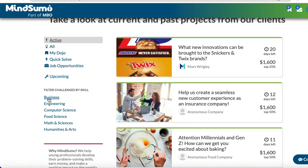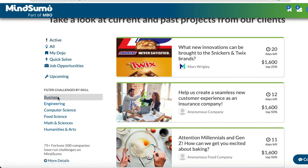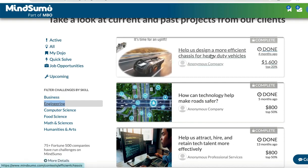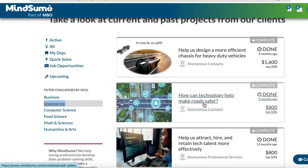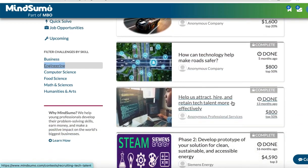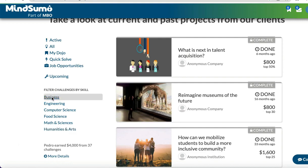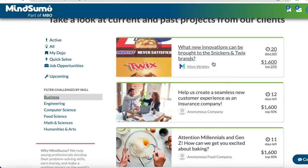You can also click on 'Explore More Jobs' in the top right corner to find more jobs in the marketplace. Moving forward, you can filter your challenges by skills — whether business, engineering, computer science, food science, maths and sciences, or humanities and arts. You just need to check the active ones at that time. When you click on 'Business' you can see the ones currently available.